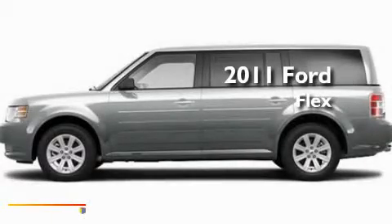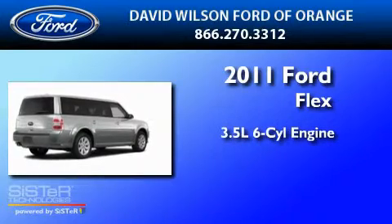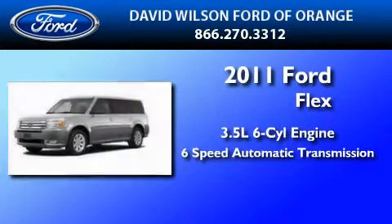This is a brand-new 2011 Ford Flex. It has a 3.5-liter six-cylinder engine and a six-speed automatic transmission.